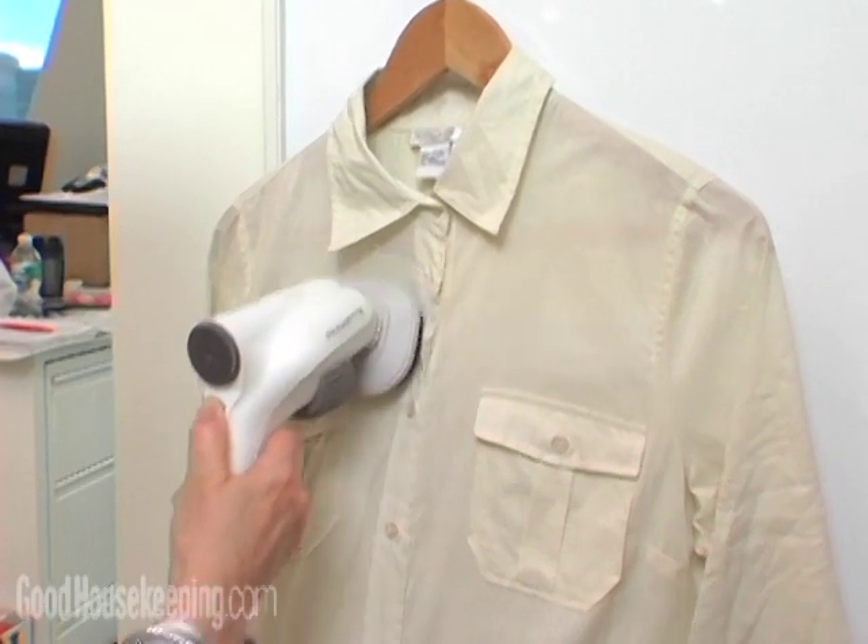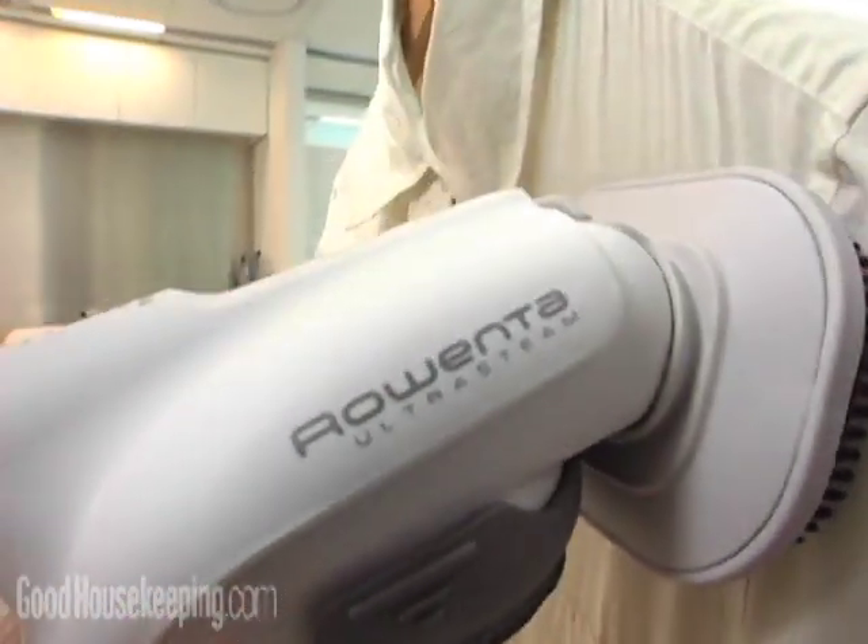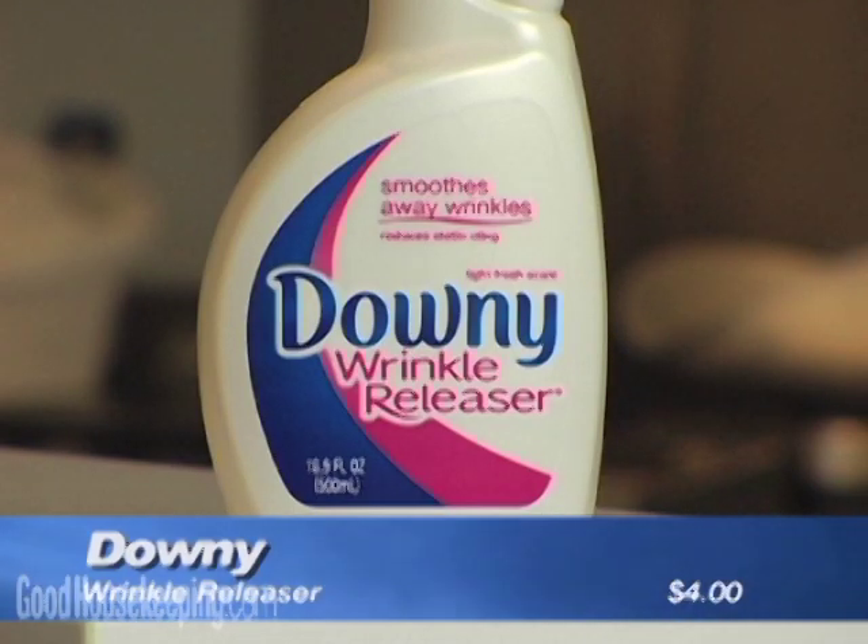The handheld steamer was the most effective, but testers had to spend a half hour using it.